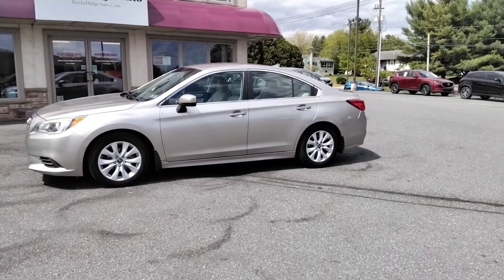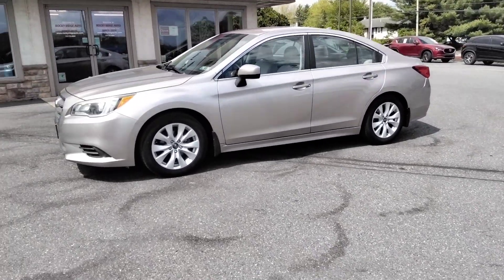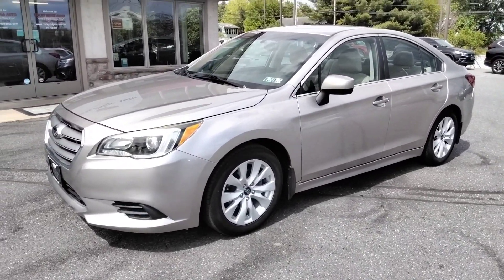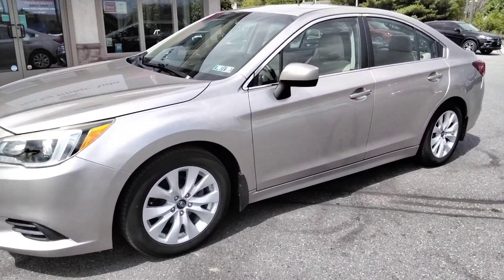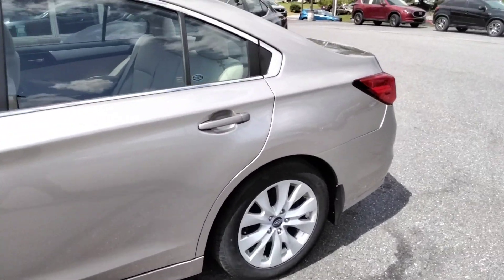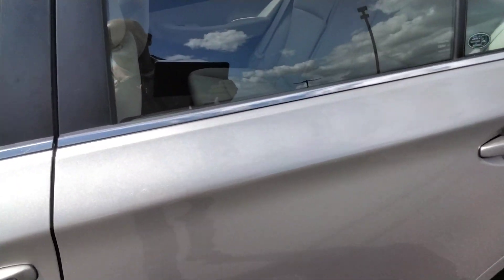Hey, thanks for checking us out today at Rocky Ridge Auto. Today I've shown you our 2016 Subaru Legacy. It's the premium model, beautiful color with the cool tan cloth interior.